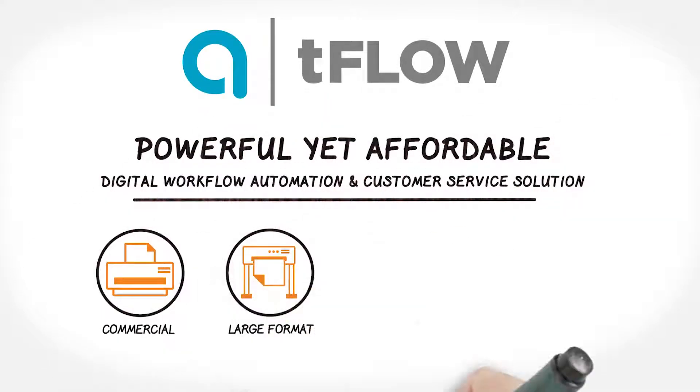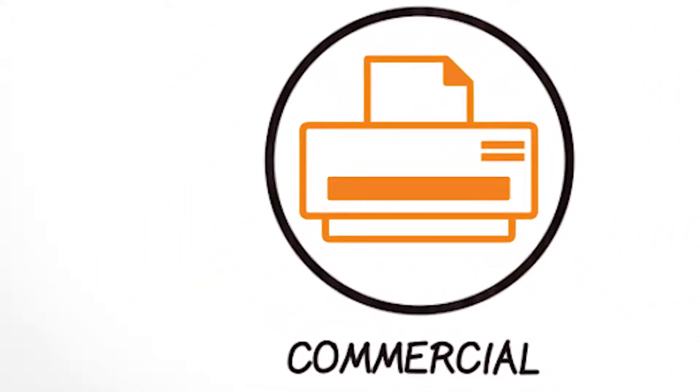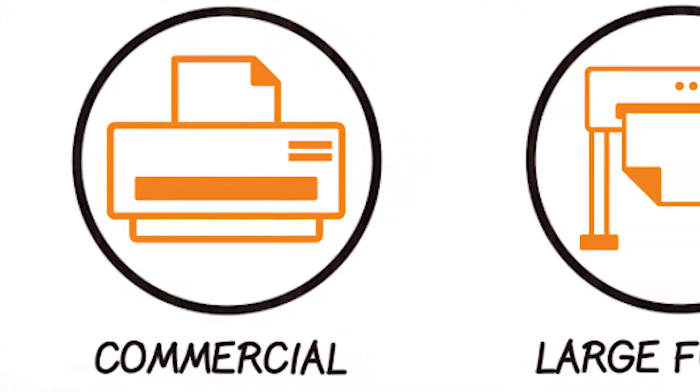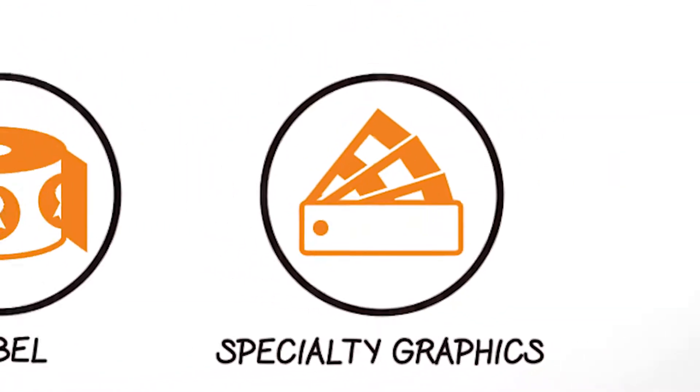Commercial, large format, label, and specialty graphics. TeeFlo simplifies and automates difficult and time-consuming manual file management tasks and processes to increase efficiency and production throughput.